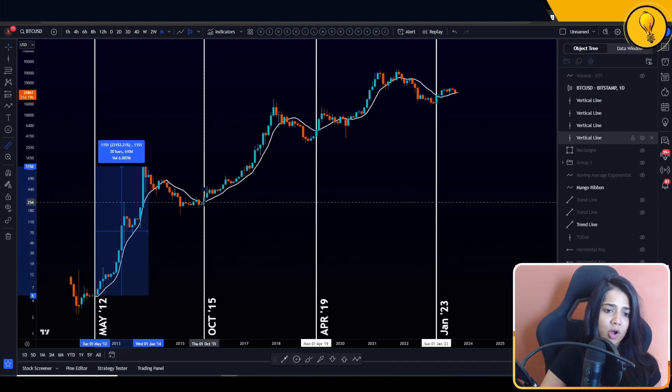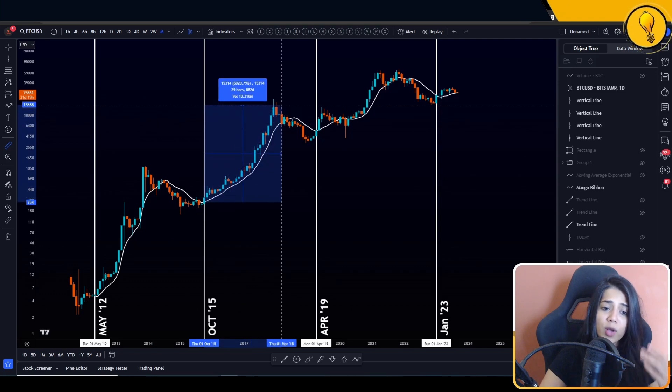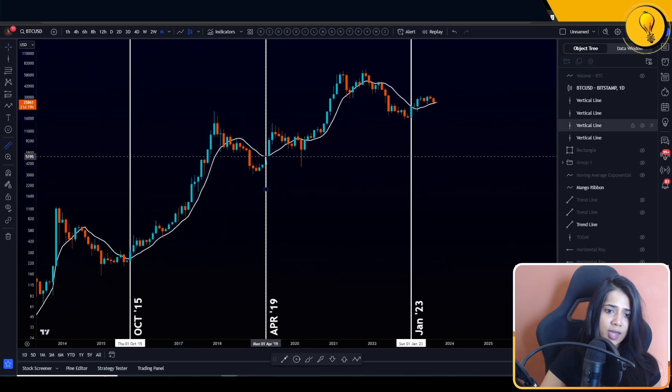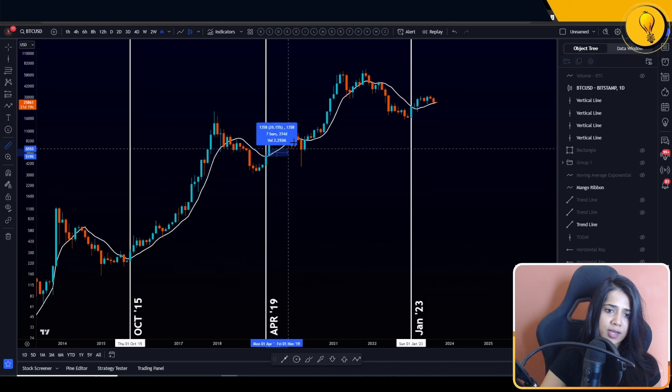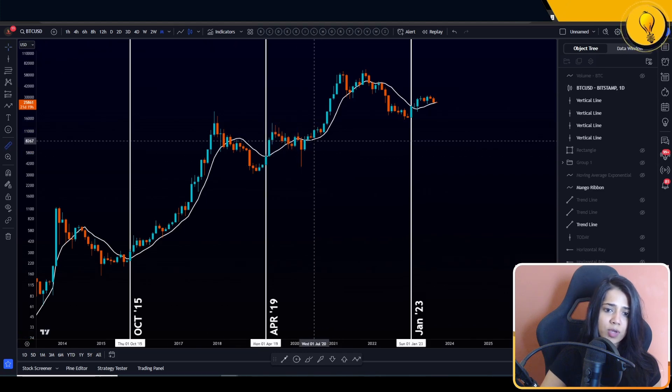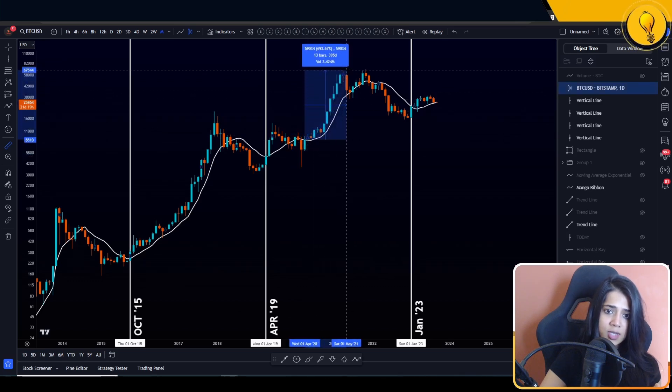The next one was right here getting out of the 3K region in April 2019, all the way up to 14K — that was 173%. The next time we got sustained closes over the 10 SMA was April 2020, and all the way to $60,000 — that was a good 663%. And now we have finally taken out the 10 SMA once again in January of this year.